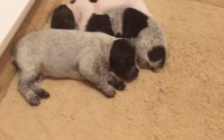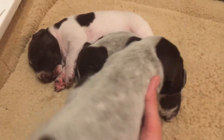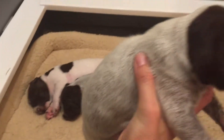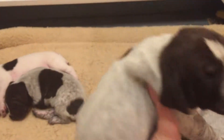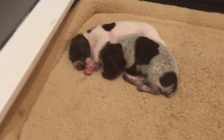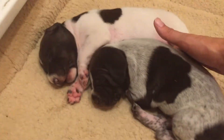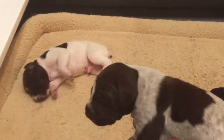Then we have big mister right here — he's got one spot there, a couple spots there, and a spot here. He's going to be gray and ticked like his dad as well. He's going to be cute — there's his face.